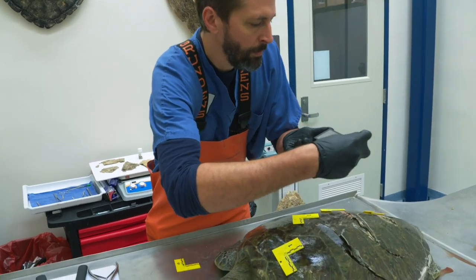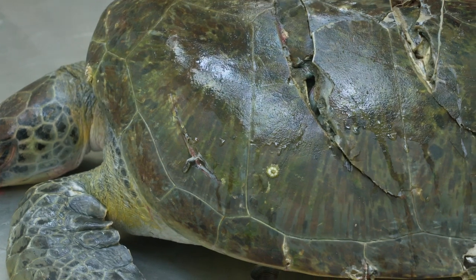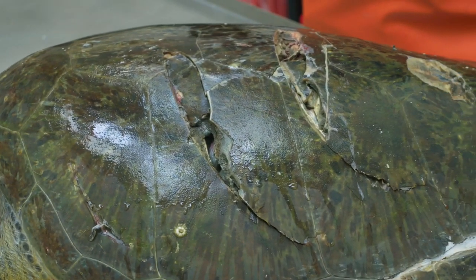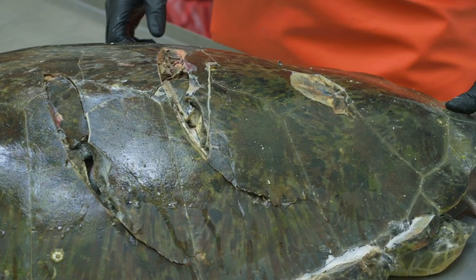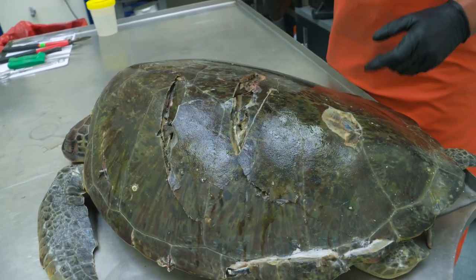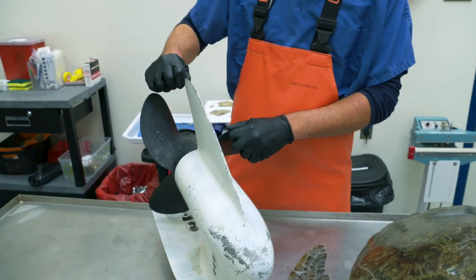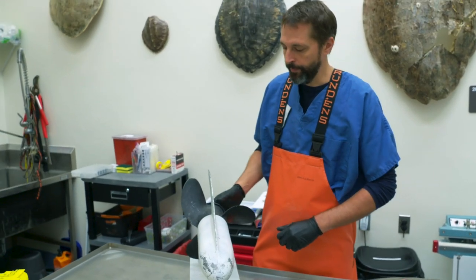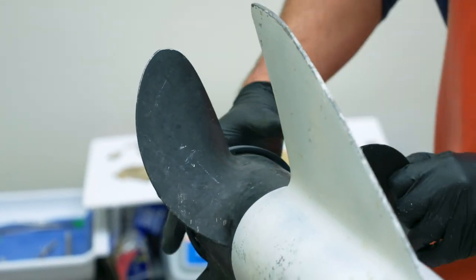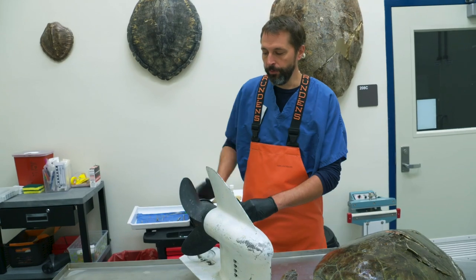This animal has four injuries across the shell or carapace — one, two, three, four. This is typical of what we see with wounds caused by boat propellers. Every time it turns and makes a strike we see these evenly spaced wounds across the shell. We also have this structure here which is a skeg, which protects the prop, and one of the common sets of injuries we see in sea turtles is a combination of both propeller and skeg wounds.